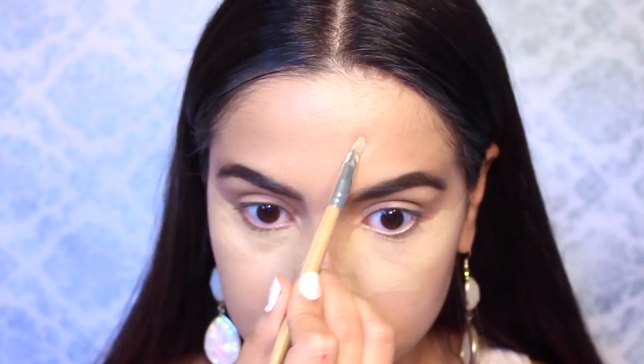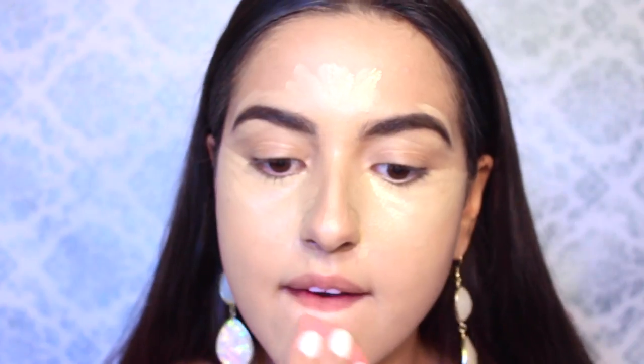Then we're going on to concealer. I'm taking my Glamouflage by Hard Candy Concealer in Tan and going through and highlighting underneath my eyes, up on the forehead, down the bridge of the nose, around the brows, and then on the chin. Then going through and blending this out with my Beauty Blender.